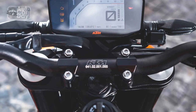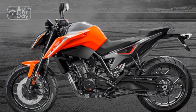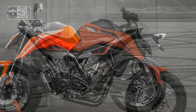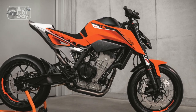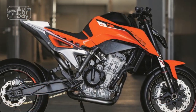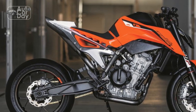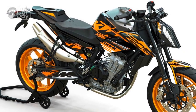Power and Performance: The heart of the 790 Duke is its powerful 799cc parallel twin engine, which delivers an impressive 105 horsepower and 64 lb-ft of torque. This engine provides robust acceleration, and the bike can reach highway speeds in a matter of seconds. The throttle response is sharp and immediate, making it ideal for spirited riding.